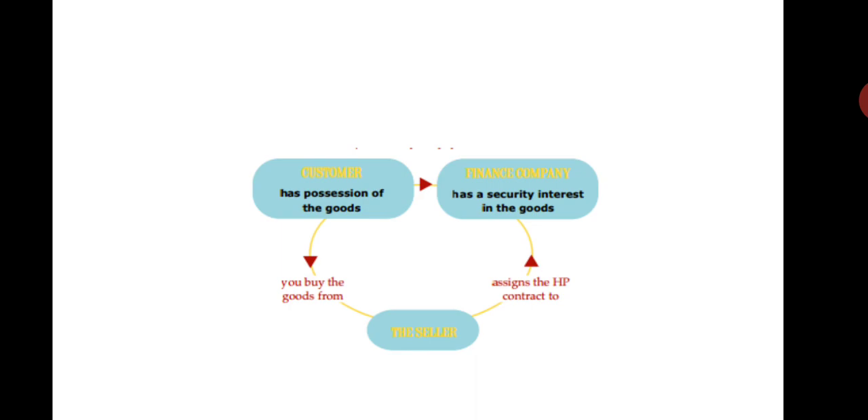There are two parties involved in a higher purchase agreement: one is the higher renter and another one is the higher purchaser. The higher purchaser exercises the option of purchasing. He may even return the goods if he is not satisfied with their qualities or performance.